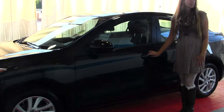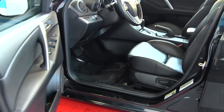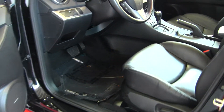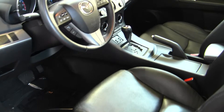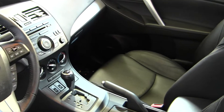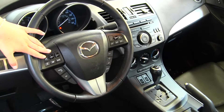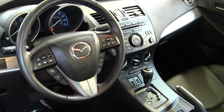Let's take a look at the interior. On the inside, it has heated leather seats, automatic transmission, a CD player with iPod integration, Bluetooth, cruise control, and stereo control integrated into the steering wheel.